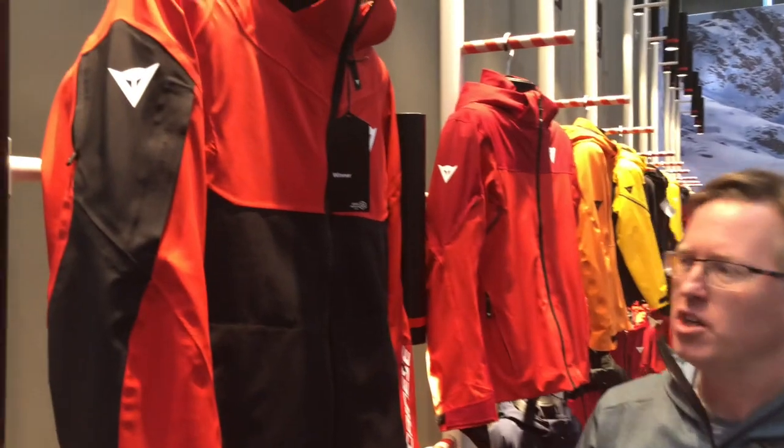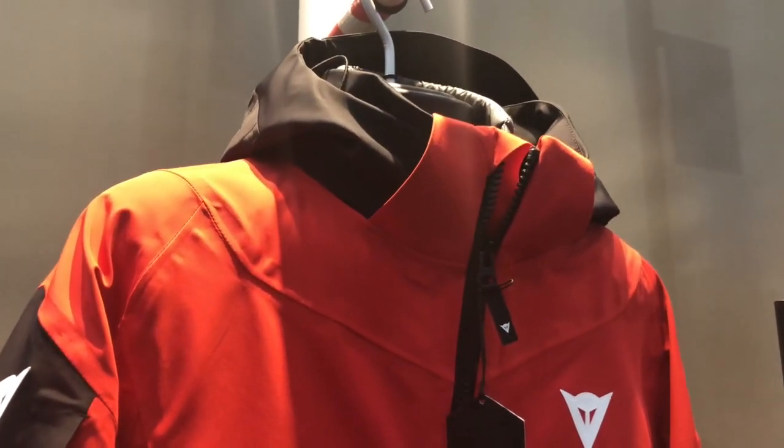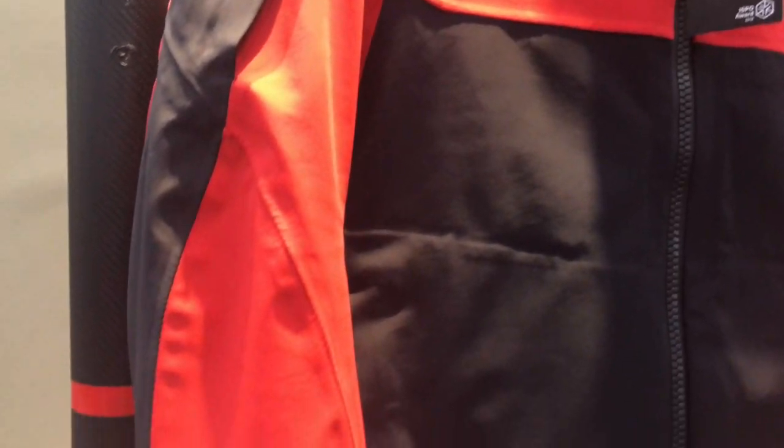Top quality fabrics here with the Dionysi range. This retails with an inner jacket — a shell and an inner — and retails for 899 euros, so it's a top-end jacket, but you get a lot for your money with a jacket like this.